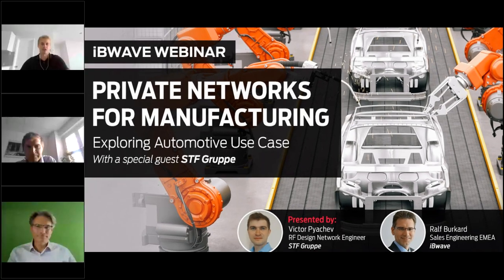Hello everyone, thank you very much for joining and welcome to today's webinar on private networks for manufacturing. We'll also be exploring the automotive use case with our special guest STF Gruppe, who is one of the leading system integrators and telecommunications and tech companies from Germany. We are very glad that STF Gruppe was willing to join us for this webinar and share their knowledge and expertise.